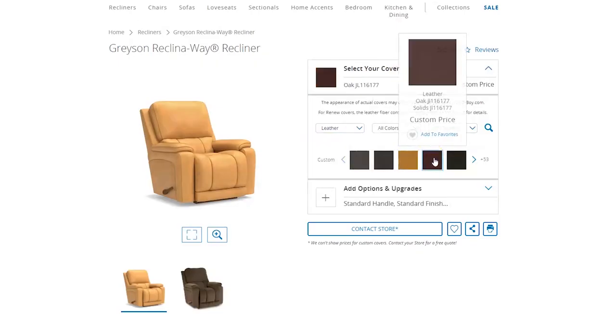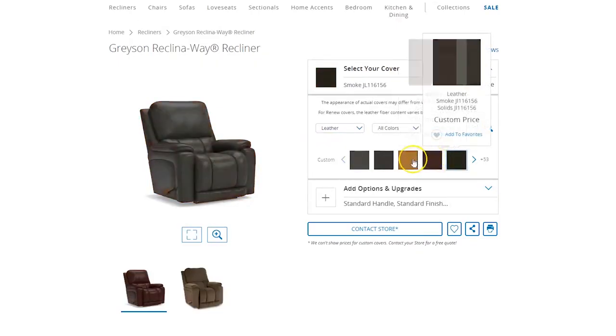So now I'm going to get into a few of the customizations that you can go through with this chair. It's a really great thing that Lazy Boy does — you can actually customize any furniture that you get from them however you want. On this recliner, you can get it in leather, you can get it in fabric, and you can get it in tons of different colors.